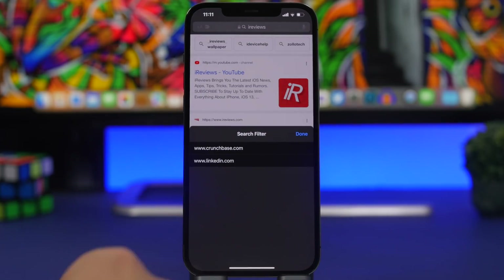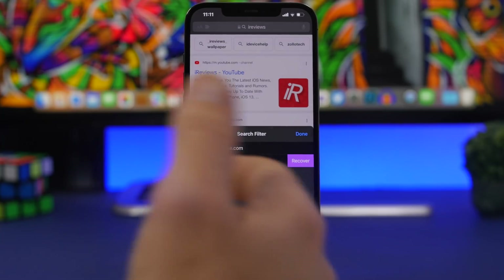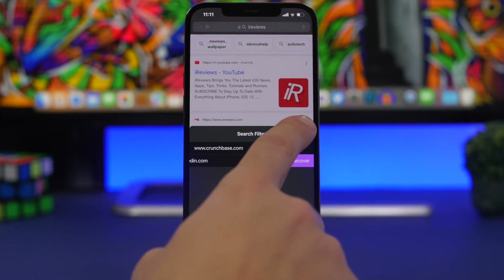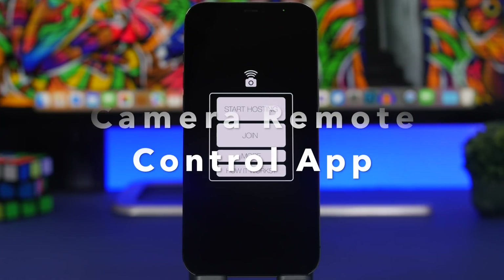If you tap on your extensions and tap on Search Filter, you will see all the domains you have removed. You can go ahead and recover any one of them if you want to start receiving search results from those domains again. It's really useful — simply swipe on a domain, delete it, and you will never see it again.